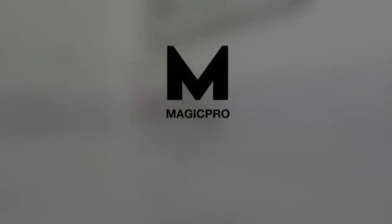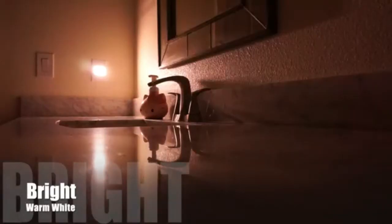Plug-in LED Night Light, Magic Pro Auto Dusk to Dawn Sensor. Adjustable Brightness and Color — Warm White, Cool White Lights for Bathroom, Hallway, Bedroom, Kids Room, Kitchen, Stairway. 2-Pack.